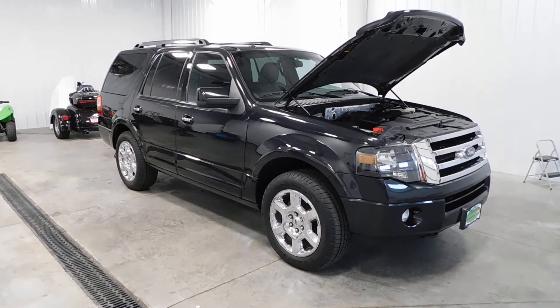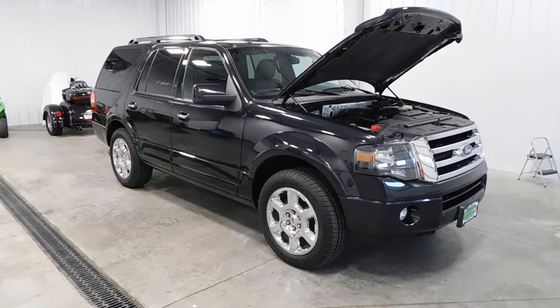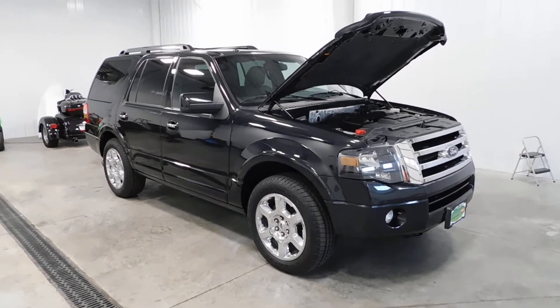Hello and welcome to Midtown Auto Center. My name is Cody and today I'd like to thank you for taking the time to look at our 2014 Ford Expedition Limited with only 57,000 original miles.